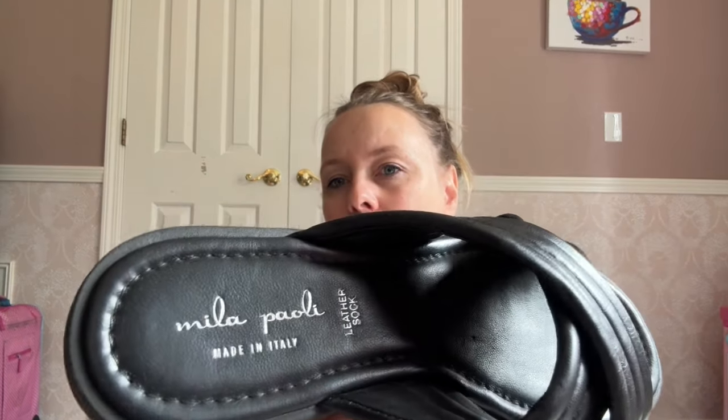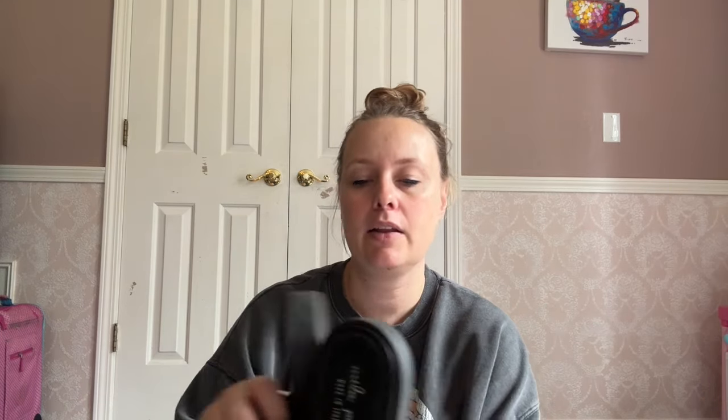These are just a pair of slides from the brand Mila Paoli — I think I've sold this brand one other time and I'm pretty sure you can find it at Marshalls. They are leather though, and I paid $1.99 for them. I just think they're really classic and very cute. They're a size eight — I was kind of tempted to keep them but that's not my size, unfortunately.